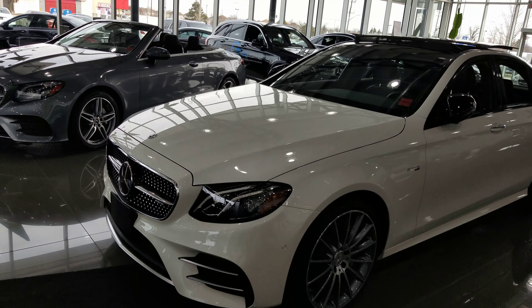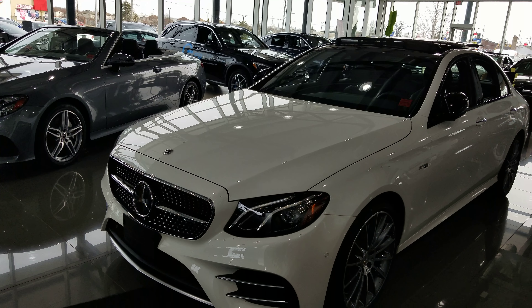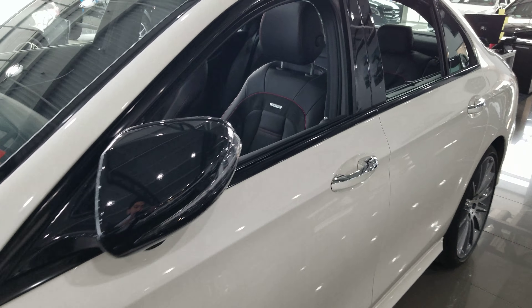The AMG driver package will include things like the performance steering wheel and the summer performance tires. The intelligent drive package will give you things like active lane keeping, active blind spot, and DISTRONIC, which is our radar cruise control.